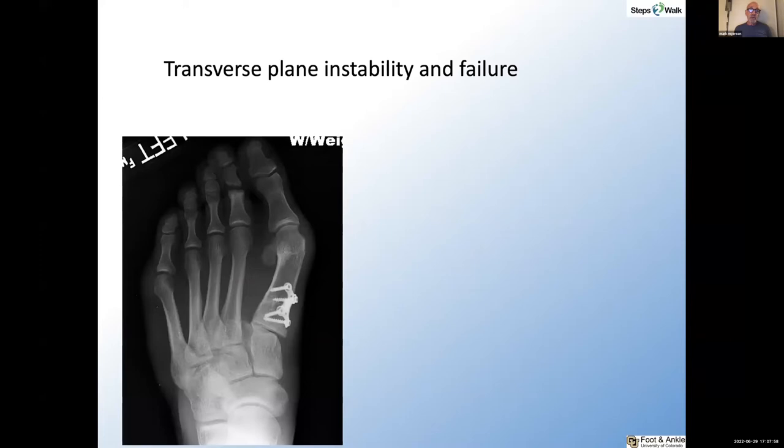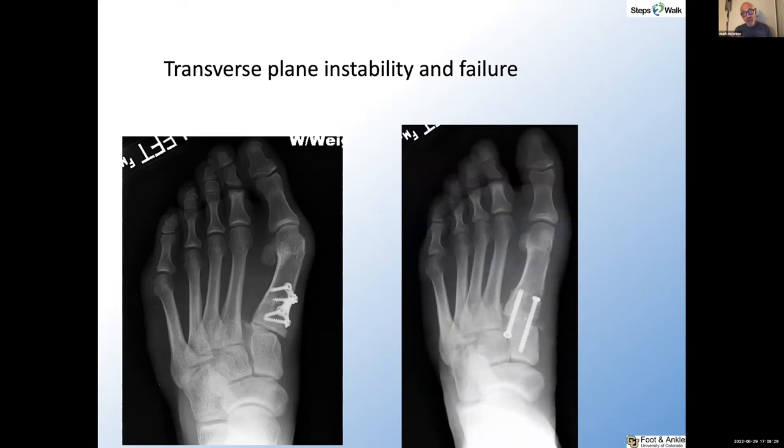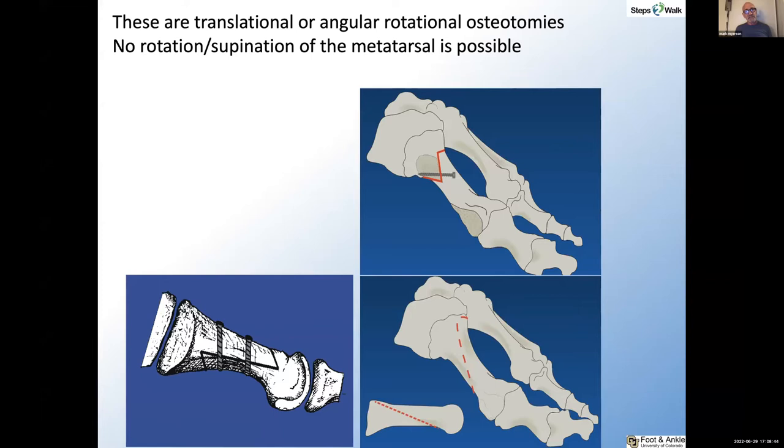Here's another interesting case where the implications of supination are important — you can see failure at the base of the metatarsal, subluxation of the tarsometatarsal joint, and what appears to be a significant increase in the DMAA. You can treat this with a Lapidus and a closing wedge distal osteotomy. But if you supinate the metatarsal, this is obviously not perfectly derotated — you can still see a little obliquity and very slight subluxation of the sesamoid — but this is only with supination, no additional osteotomy. These osteotomies are translational or angular, and no rotation nor supination of the metatarsal is really possible with these types of osteotomies.